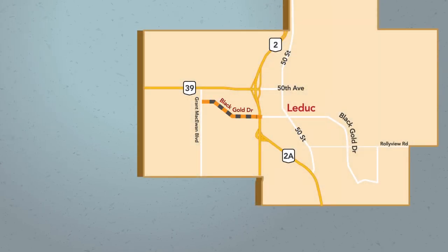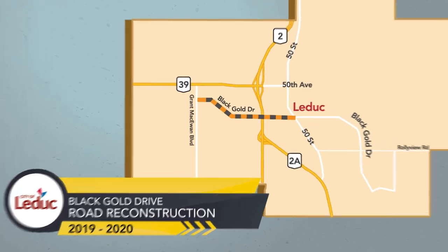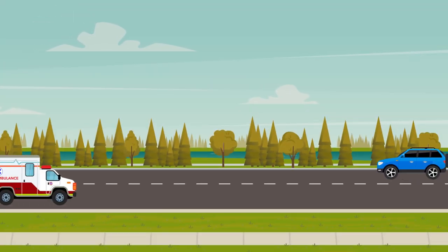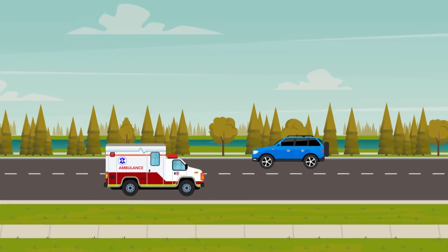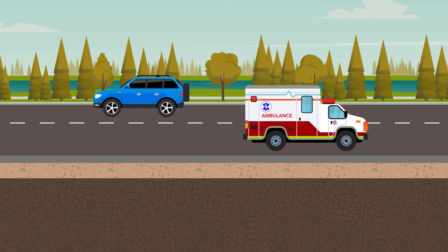The City of Leduc is beginning a two-year project to reconstruct a portion of Black Gold Drive. At a certain age, roads require reconstruction. Though the road may appear safe and drivable from the surface, damage to the structure underneath can cause safety hazards if not properly addressed.